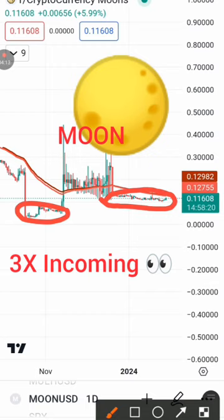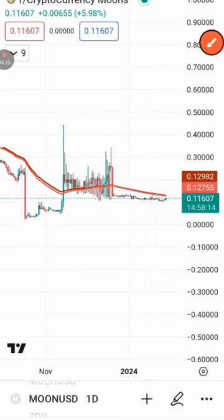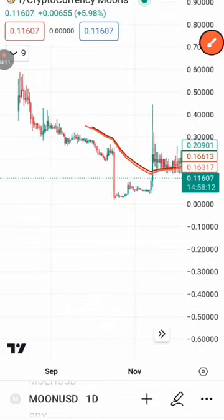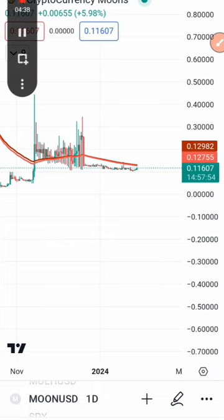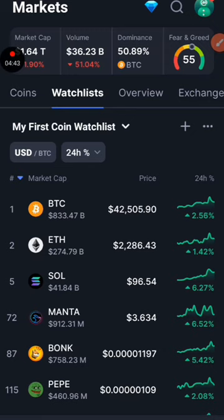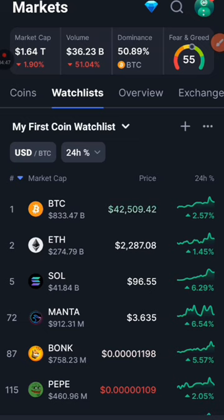So what are the targets? What is the price likely going to pump to? Now let's actually go to CoinMarketCap. Heading over to CoinMarketCap — if you don't have CoinMarketCap, go to the Play Store and download it there.